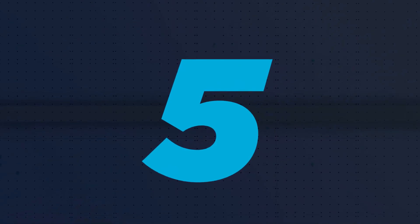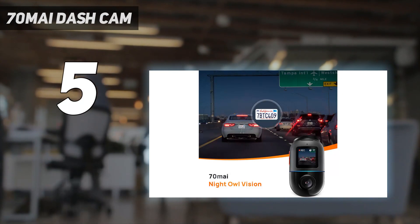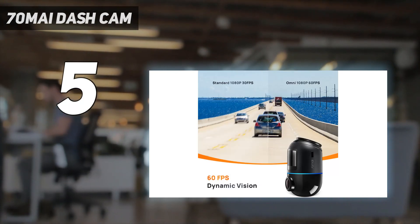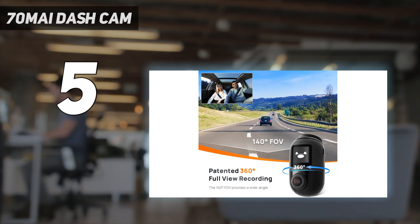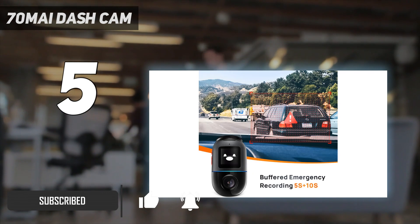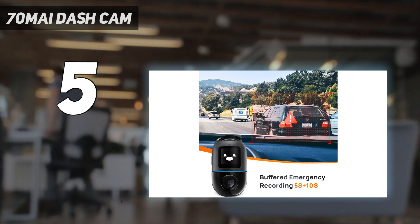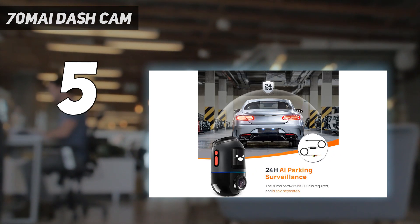Starting at number 5: the 70mai dash cam. There's no dash cam quite like the 70mai Omni. It's a single camera with a 140-degree field of view and a trick up its sleeve — it can rotate to provide full 360-degree coverage from its position on the windshield. That means you can record your journeys out the front like any other dash cam, or turn it to film inside the cabin of your vehicle.